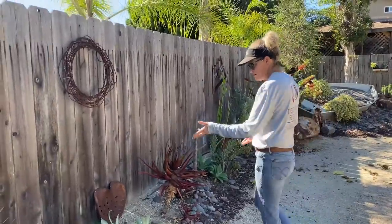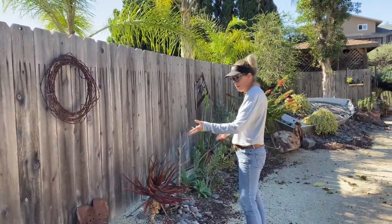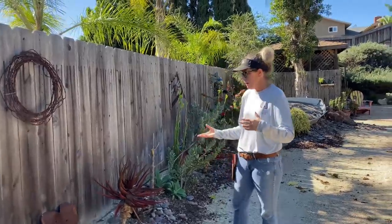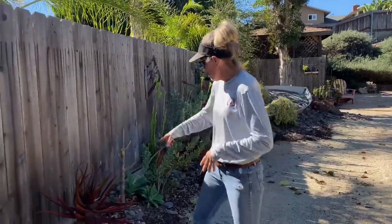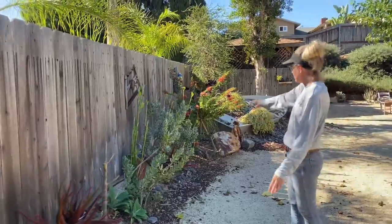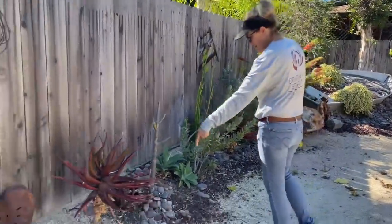The irrigation also predates our installation — they already had irrigation that was operational, so we didn't make any modifications. But today Greg is going to modify this whole area because they're having a lot of difficulty keeping things going in here.